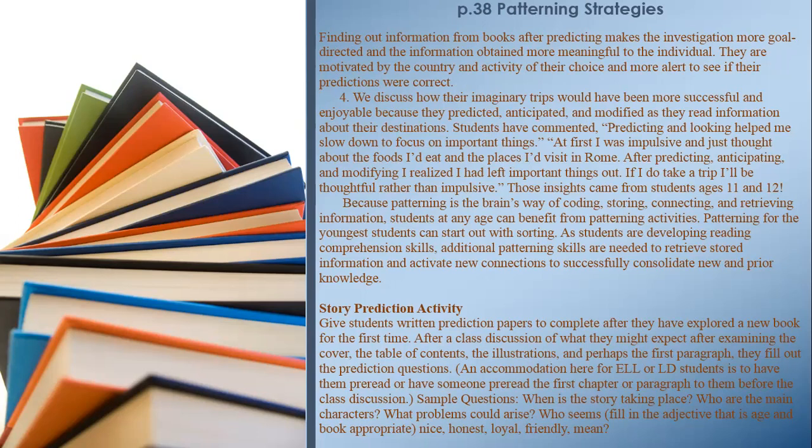Finding out information from books after predicting makes the investigation more goal-directed and the information obtained more meaningful to the individual. Students discuss how their imaginary trips would have been more successful and enjoyable because they predicted, anticipated, and modified as they read. Student comments included: 'Predicting and looking helped me slow down to focus on important things — at first I was impulsive and just thought about the foods I'd eat and the places I'd visit in Rome. After predicting, anticipating, and modifying, I realized I had left important things out.' Those insights came from students ages 11 and 12.